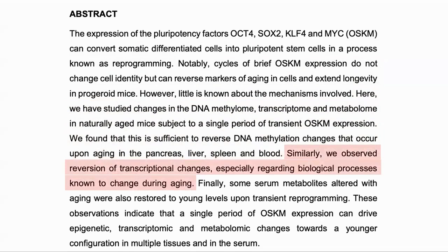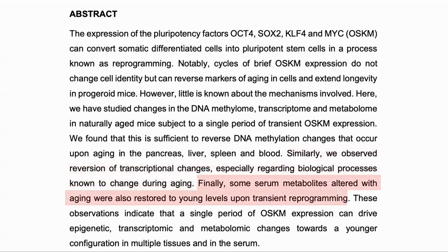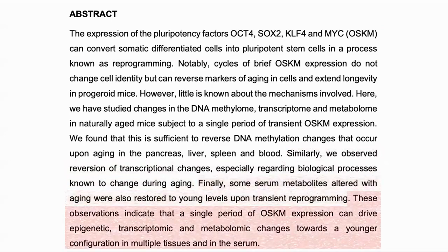Transcriptional changes, especially those related to aging, were also reversed. And some blood metabolites which alter with age were recovered, showing that a single period of expression can drive tissues towards a younger profile.